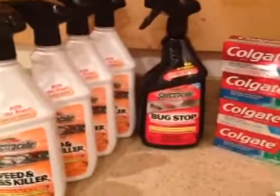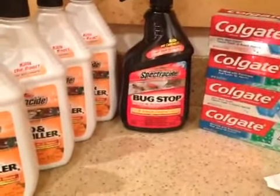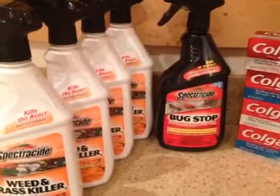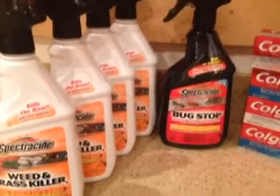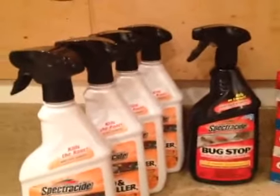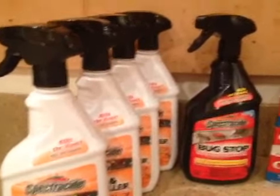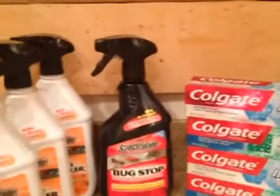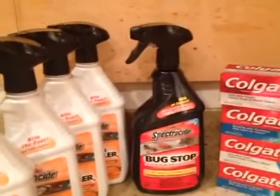Picked up four bottles of that and one more of the Bug Stop. Probably going to pick up a couple more of these before the end of the week for family members. This seems to be a really good deal. They're $3.47 — the Weed Killer is $3.47, which makes it $0.47 a piece. The Bug Killer is $3.97, which makes those $0.97 a piece, which is still a fantastic price. I don't mind paying that at all.